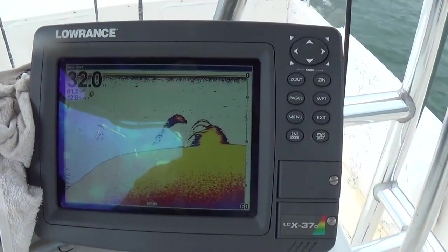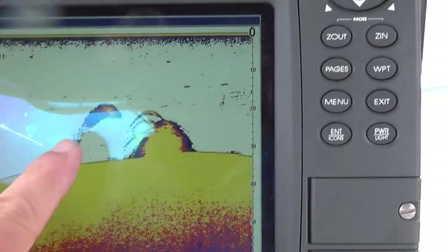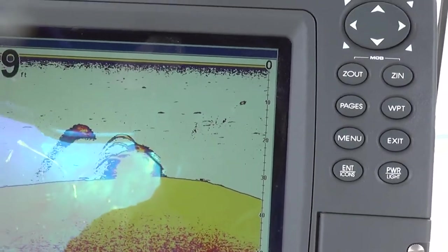This looks like a good example of spotted bass right here. You can see we've got some bait out here, and then you've got spots relating to that little bush or tree or whatever it is.